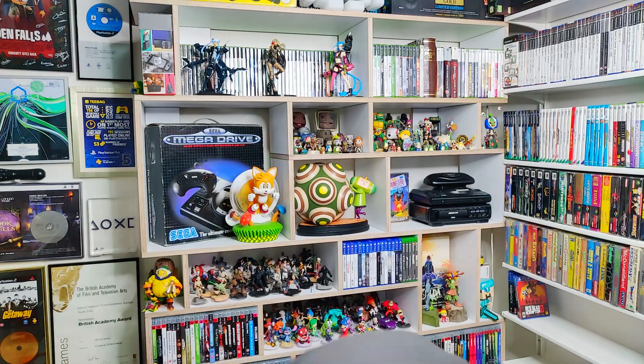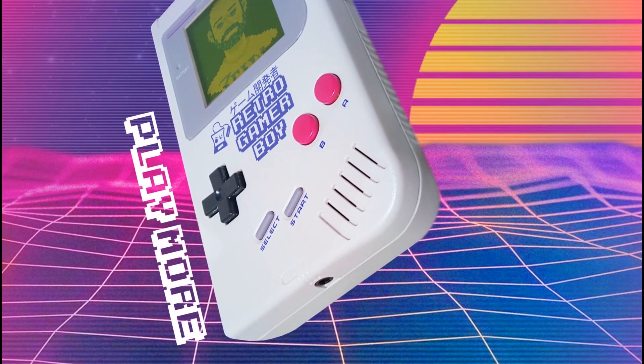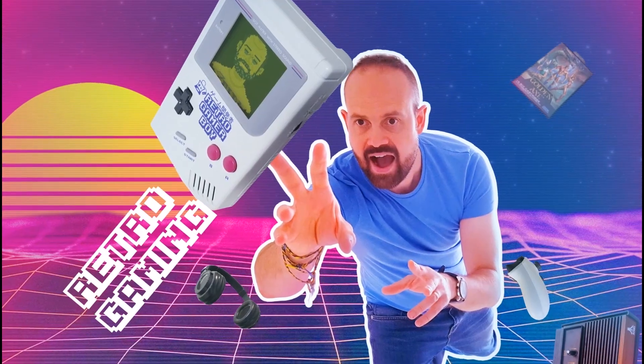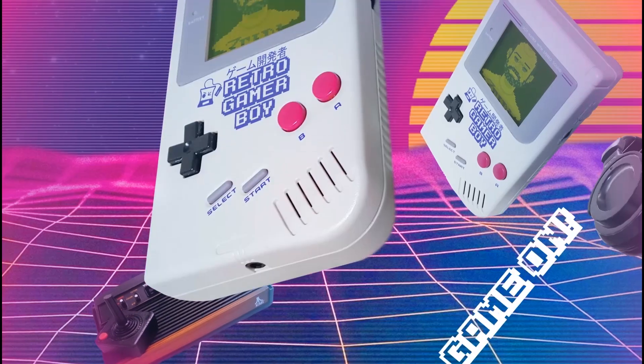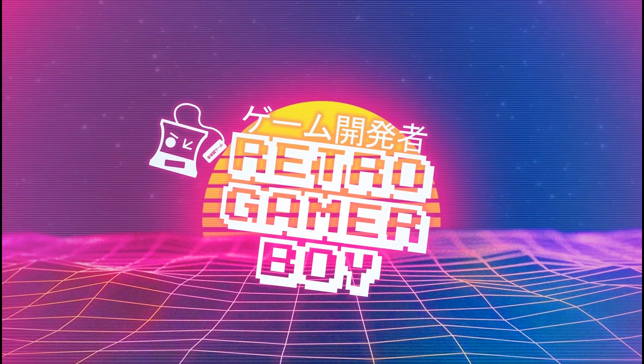In today's show we've got a massive and very special giveaway. Welcome back to the Retro Gamerboy show and today we're going to be doing our first ever giveaway on the channel. Before we get into it, check out the bottom left hand corner where you'll see a little pop-up come up, and every week I'll be doing a recommendation for a game I think you should buy or at least definitely play.